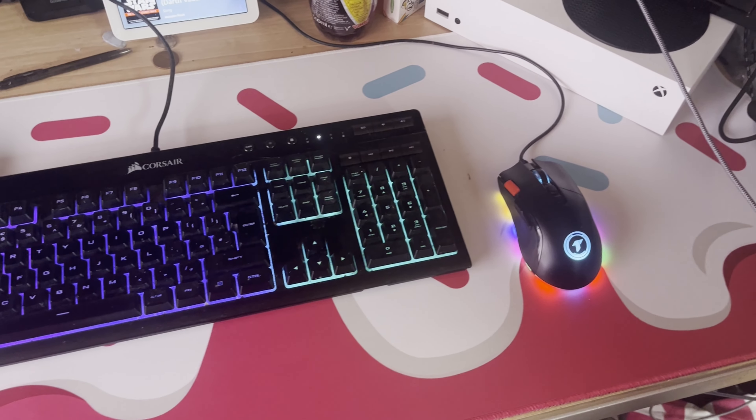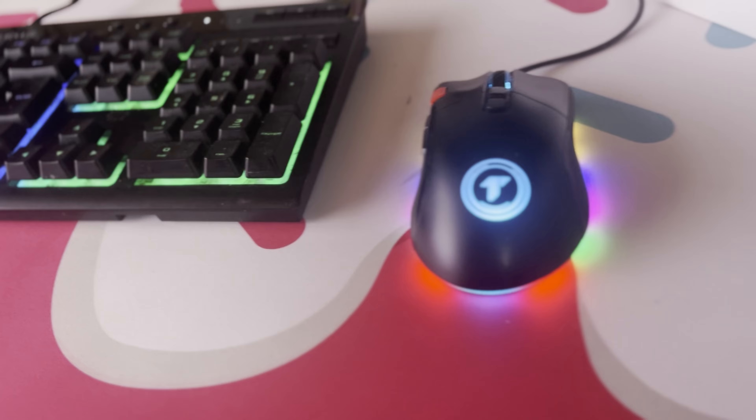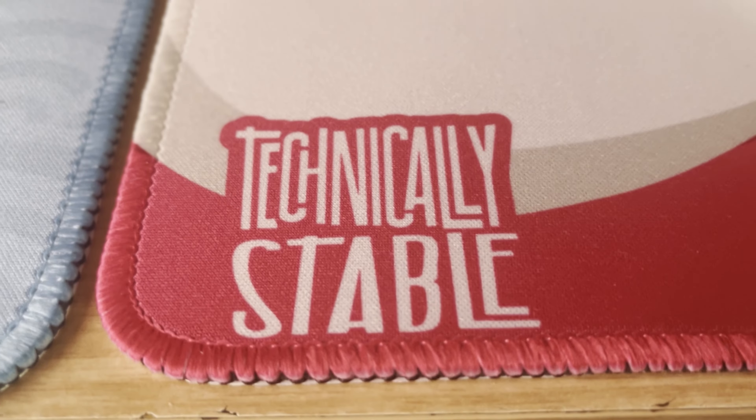When I approached Technically Stable, I told them we needed options for both me and Tanya. The build quality is absolutely solid — the fine edges across the side and the stitching are absolutely perfect. I cannot find any imperfections anywhere on this desk pad, whether it be the thread or the print. This desk pad has absolutely made mine and Tanya's desk perfect.